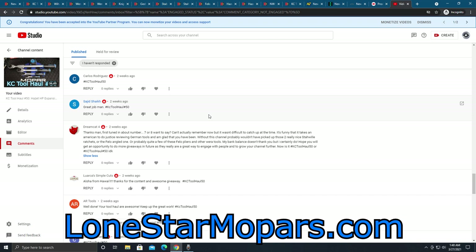His comment said: thanks, man — first tuned in about episode 7 or 8. It's been difficult to catch up at the time. It's funny that it takes an American to do justice reviewing German tools, and I'm glad that you have been. Without this channel, he probably wouldn't have picked up those two really nice Stahlwille ratchets, or the Felo angled one, or quite a few of the Felo pliers and other Wera tools. My bank balance does not thank you — a very frequently occurring comment throughout the course of the channel.